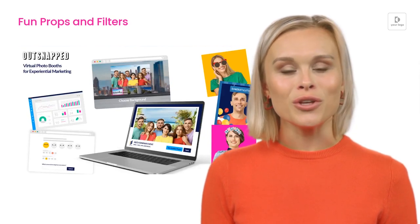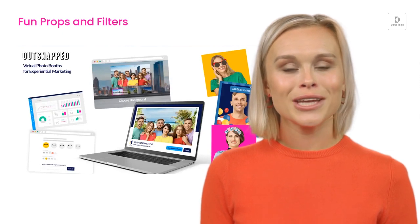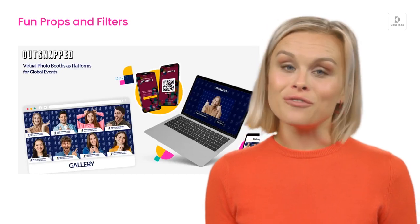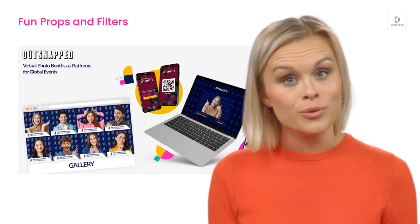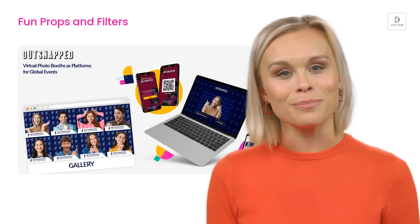Virtual photo booths are compatible with various devices and can be easily integrated into event platforms. Consider incorporating a virtual photo booth at your next event to improve the overall experience and address your customers' needs and pain points.